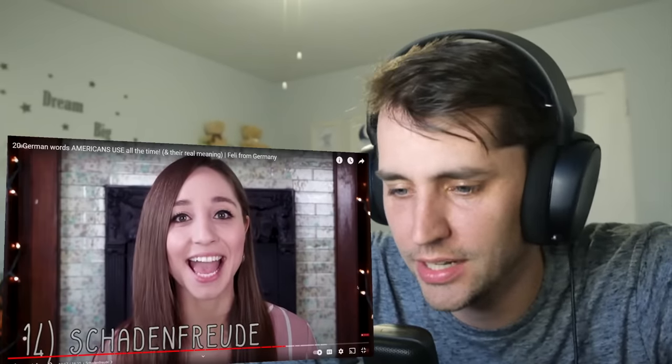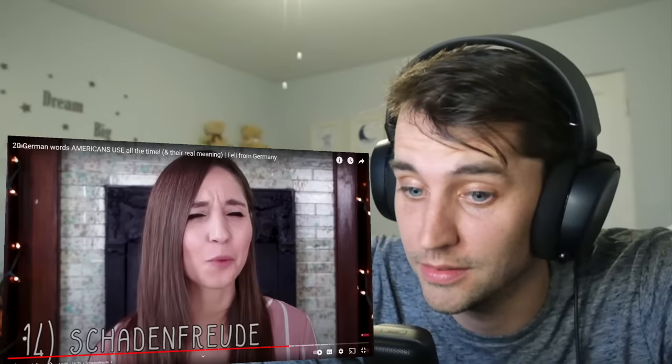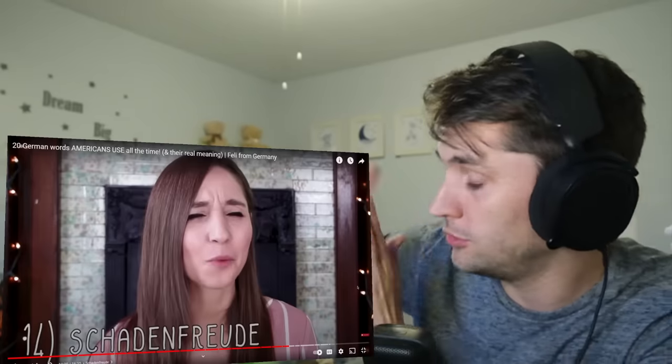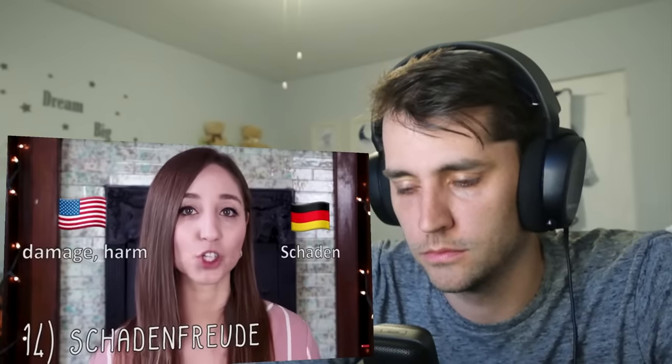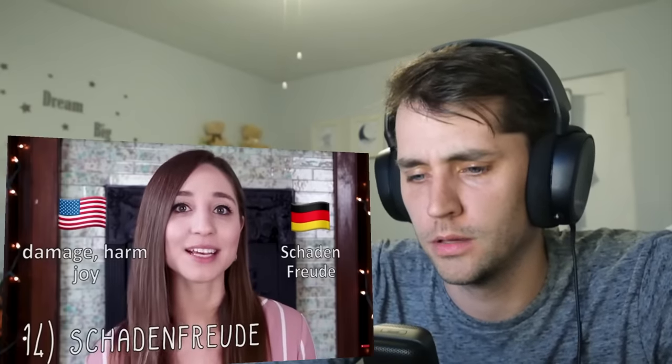Schadenfreude. What makes it so special is that this concept doesn't even really exist in the English language, which is why there isn't an English word to describe it. I feel like that's the case for a lot of German words — there are a lot of ridiculously long German words that mean entire books, like you summed up the whole book in one word. Schadenfreude consists of Schaden, which means damage or harm, and Freude, which means joy. So this is the joy that you feel when someone else gets harmed or fails. That's horrible. Not very nice.